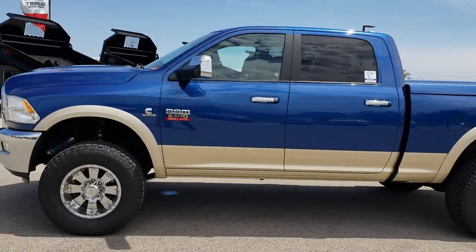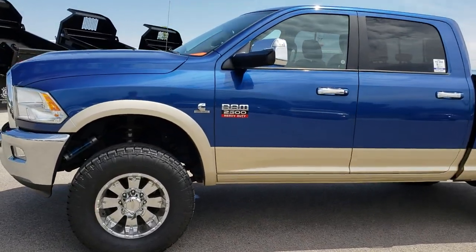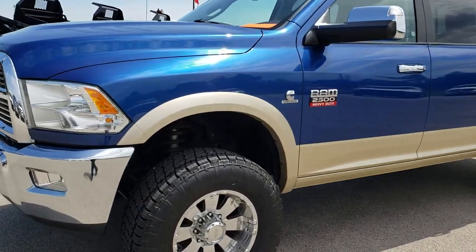This is stock number 9458. We are here at Summit Automotive in Fond du Lac, Wisconsin, your new and used heavy duty truck headquarters.